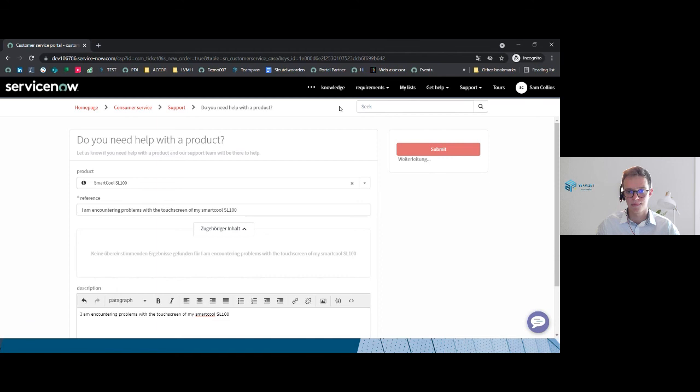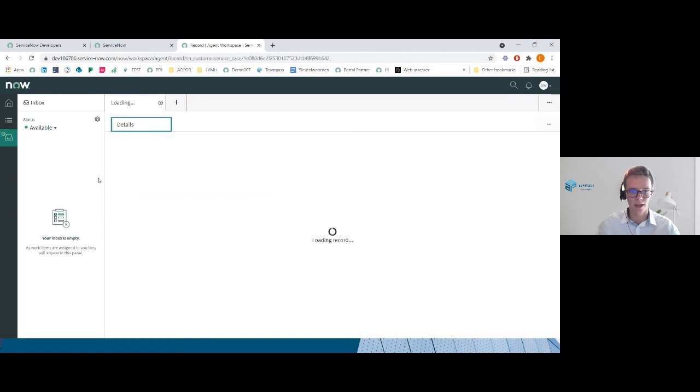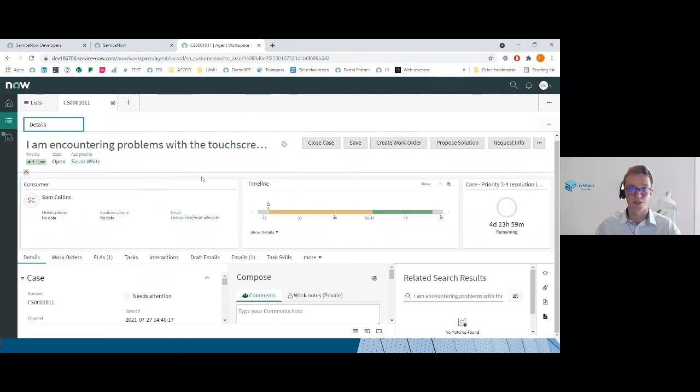When going back to Sarah White's agent workspace, you can see that she just received the problem from the German consumer, and she has a timeout before the work item is rerouted to another agent in the group. She has the possibility to reject or accept — as a reminder, she can reject it because we decided that was possible. When she accepts it, this will create a case record, since we chose to use the case table to store the information. She will then be able to access all the cases and start working on it.